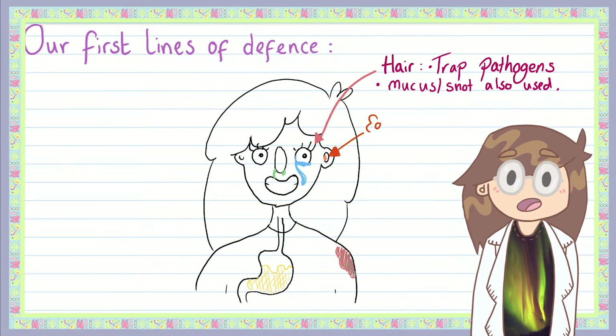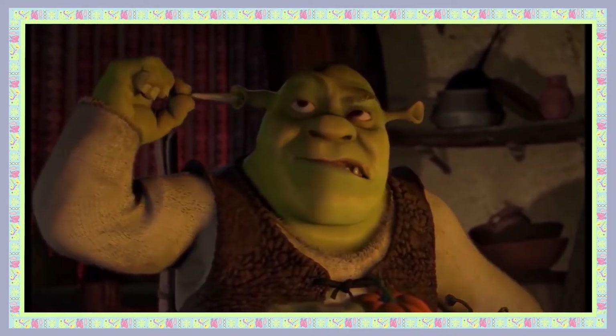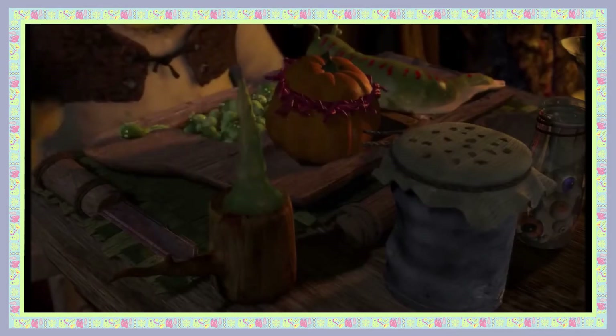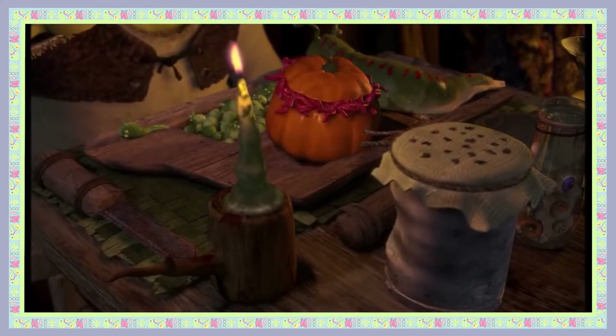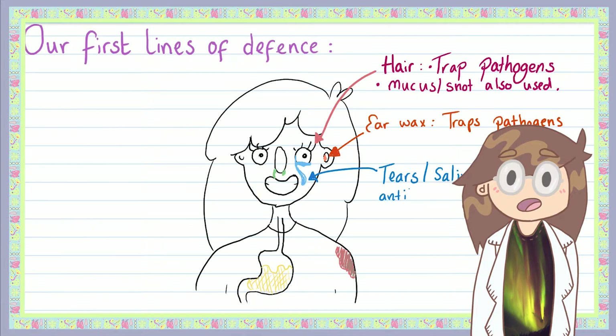As well as having hair, our ears also produce wax. This sticky earwax is there to trap pathogens, dirt and other small objects. Another chemical defence at our disposal are tears and saliva. Your spit and tears can actually kill pathogens thanks to the antibacterial substances in them called lysosomes. So next time you get a paper cut, don't put those tears to waste — cry into your cut, you'll feel better in no time. Probably.